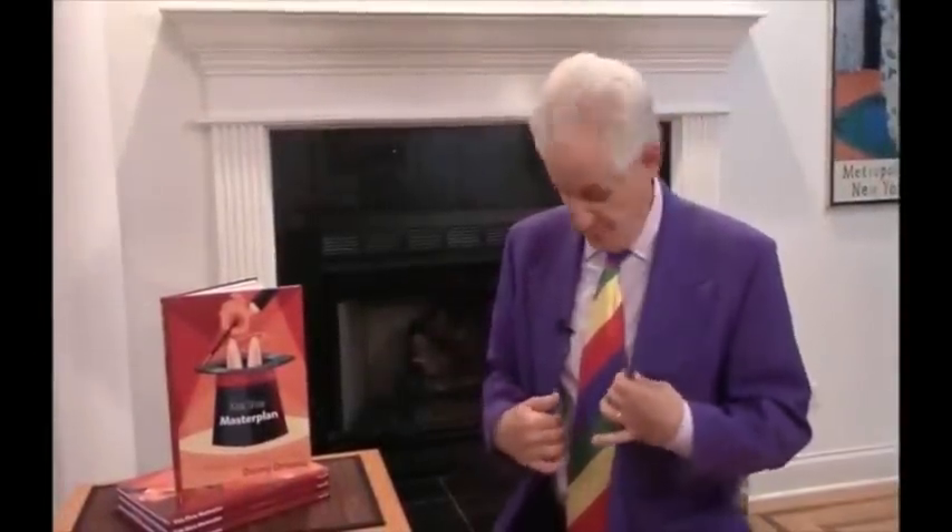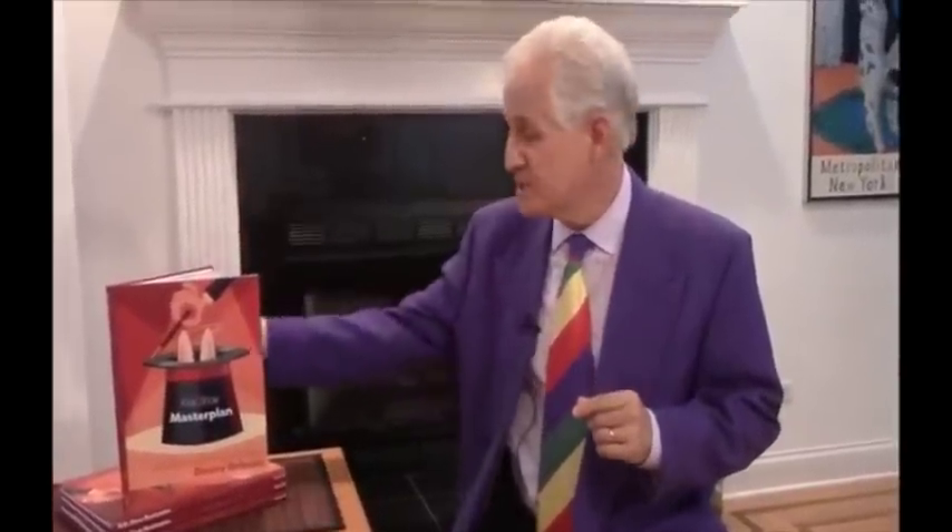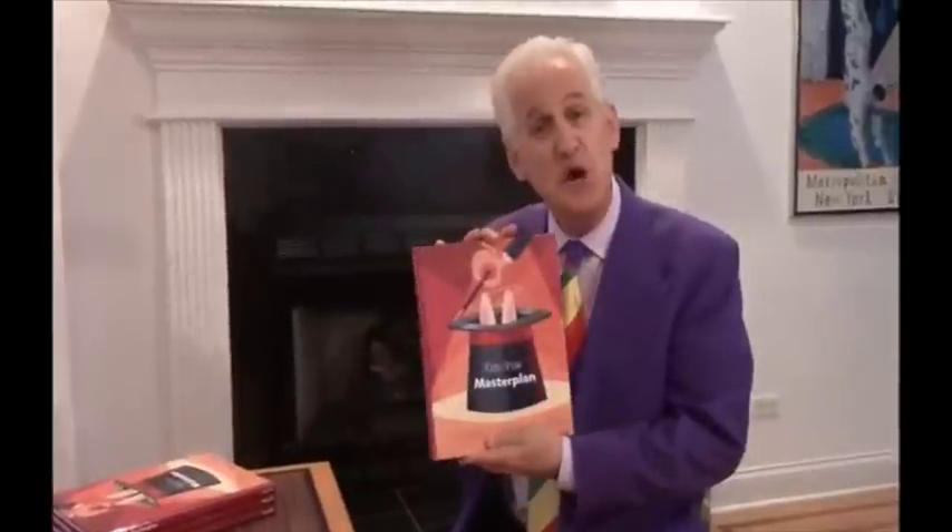Hi, it's Danny Orleans from Amaze Kids. I'm all dressed up, ready to run out and do a kid show this morning, but I'm so excited because last night I got delivered the new book I've written for the magic community: Kid Show Master Plan.